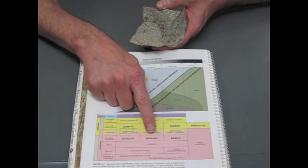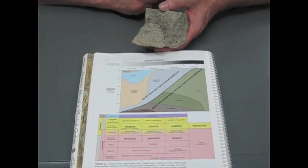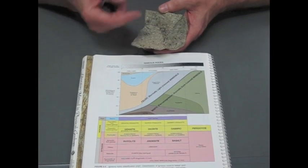If we looked on the scale, we'd see that it's extrusive and igneous, and that it would be classified as an andesite — and because of the texture, it'd be a porphyritic andesite.